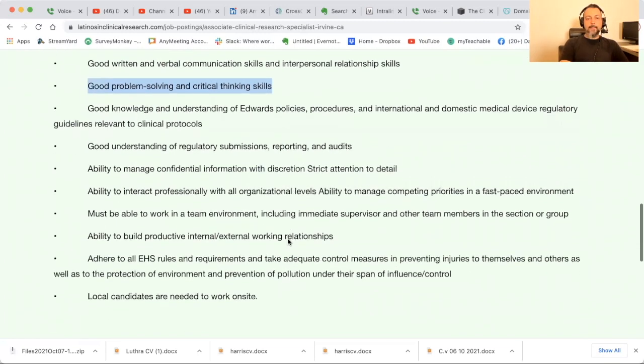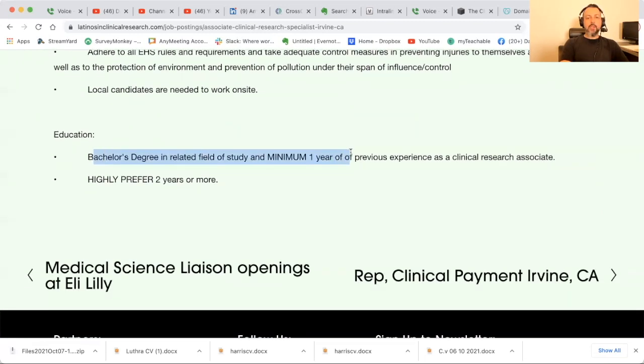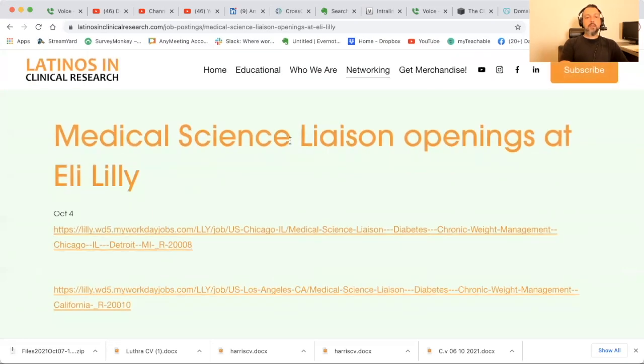I like these job postings because it's out in the wild — you see what's out there. I always say start out at a site level or as a study startup expert; once you gain experience you're eligible for CRA positions. Ability to build productive internal and external working relationships, must be able to work in a team environment. Education: bachelor's degree in a related field and minimum one year of previous experience as a CRA, or a TMF or startup specialist could count as well.